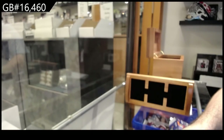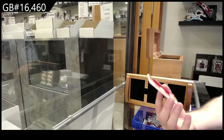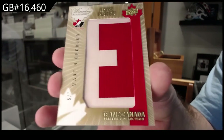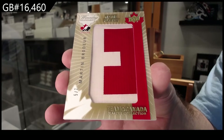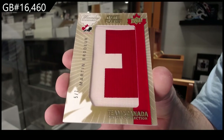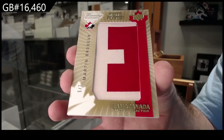Dual jersey, dual patch — oh, that's a decent one. Nameplate, number 207 — Martin Brodeur. Number 5 of 7.